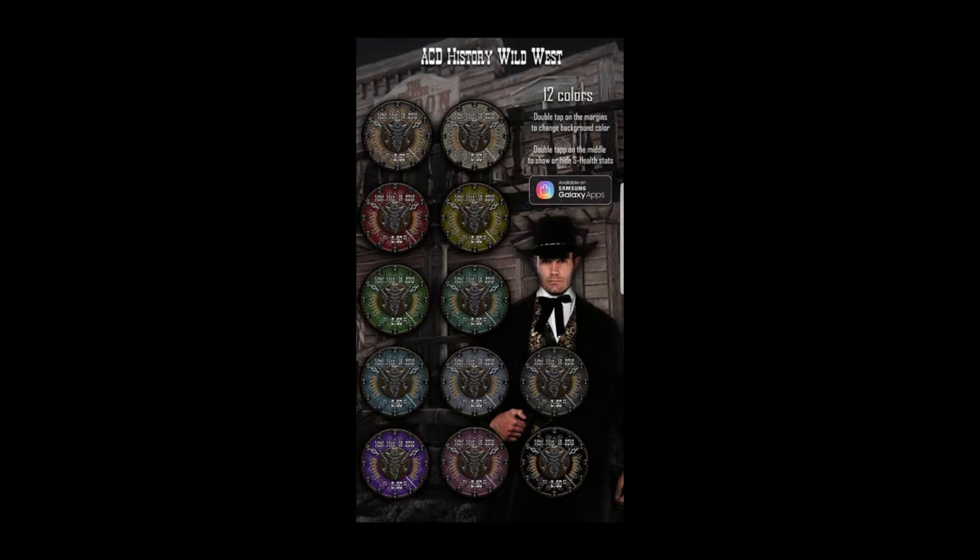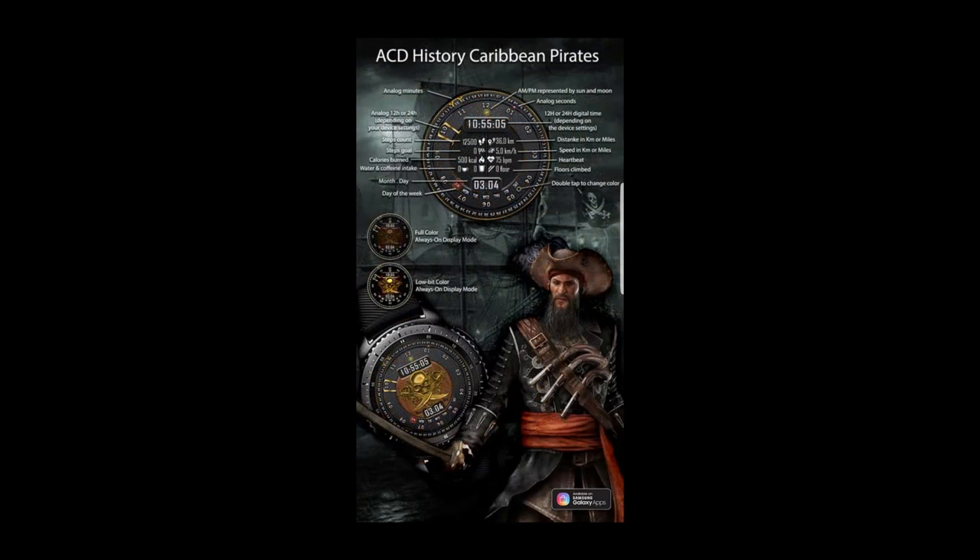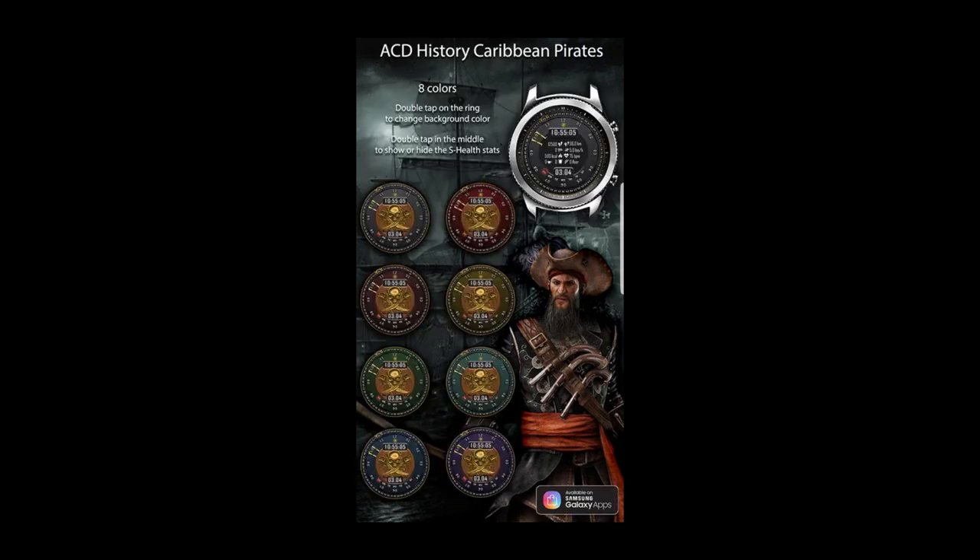As mentioned at the start, these two faces are only going to be available for free for the next three days before changing back to paid versions, so make sure you grab a copy before the offer expires. A big thank you to ACD for sharing these freebies with the Jibber Jab family, and thank you all for continuing to support the channel. Enjoy your weekend and I'll catch you in the next episode.